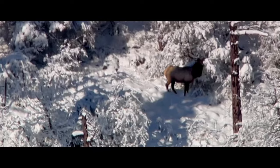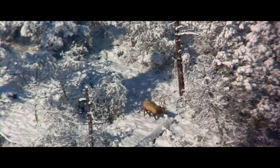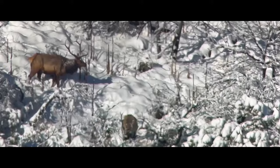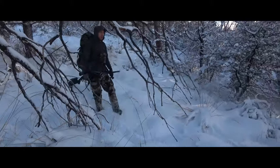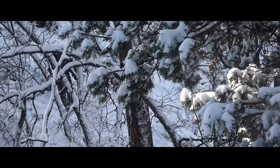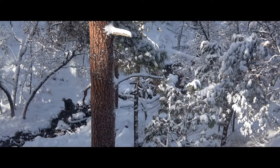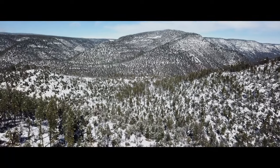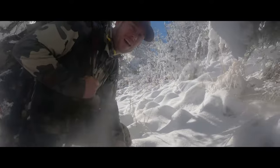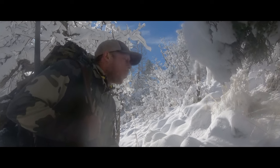We just got a couple bulls spotted. One of them's a pretty nice one — looks like a six by seven, maybe a 330, 340 bull, it's hard to tell. He could be bigger, and he's a couple thousand yards away. He doesn't look like he's ready to bed down yet so we're gonna hurry over to this other ridge. During the late season you have to come prepared for terrain like this: deep snow, steep mountains — it will eat you up fast. After diving off the top of the mountain we went up and down four different steep ridges and were finally getting close. This last push would hopefully put us into shooting range of these elk.